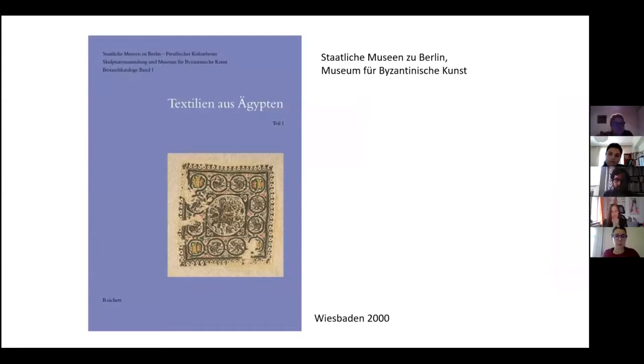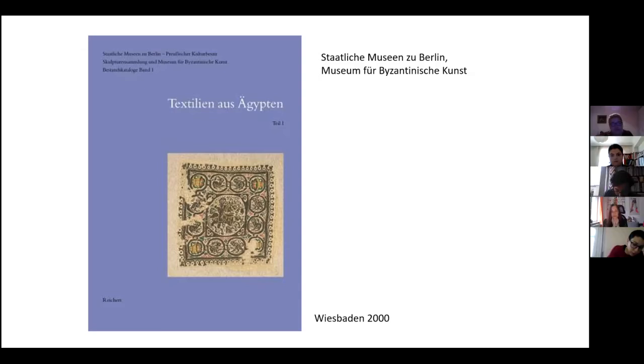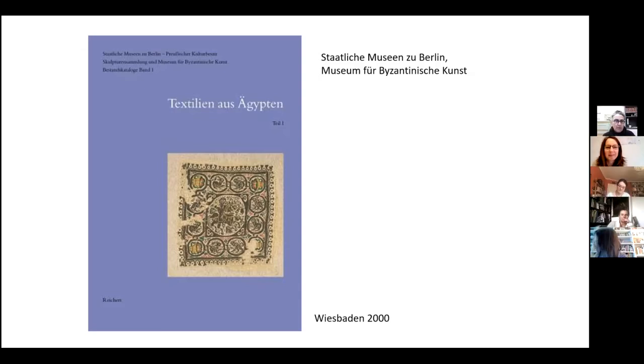I studied archaeology, but since 25 years I'm working mainly on textiles. I started in 1996 to work on so-called Coptic textiles. These are the textiles from the late antique to early Byzantine graveyards in Egypt, which are scattered in European museums in thousands and tens of thousands. You probably know this material.